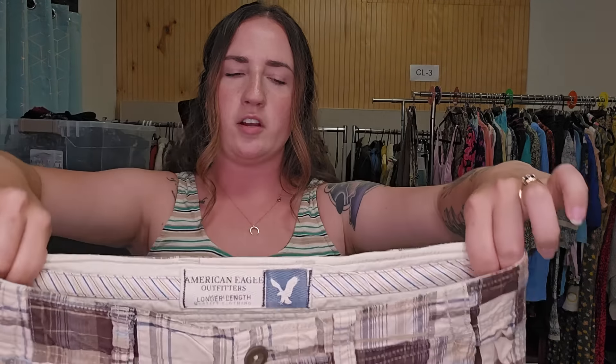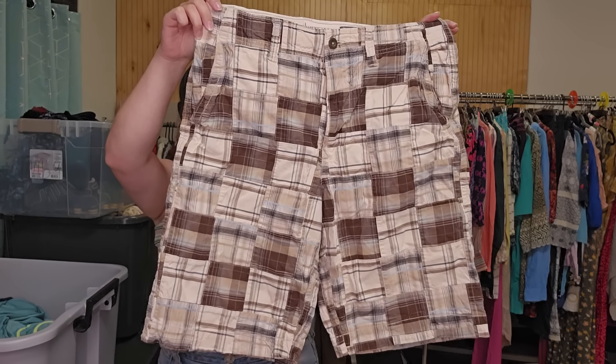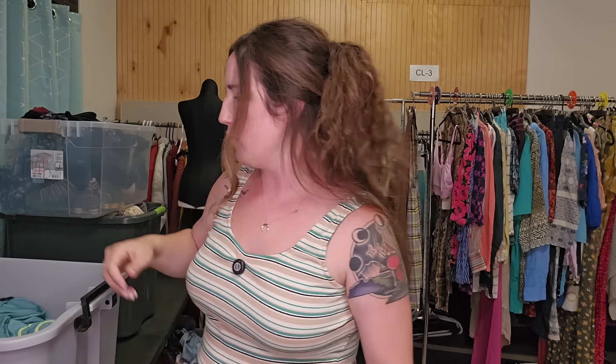These are a style-based pickup. This is American Eagle — men's madras plaid, which is the only reason I got them. Y2K shorts. I think these were going for around $25 to $30.